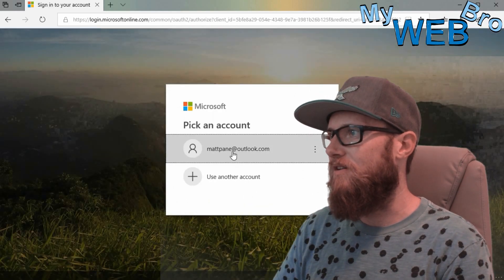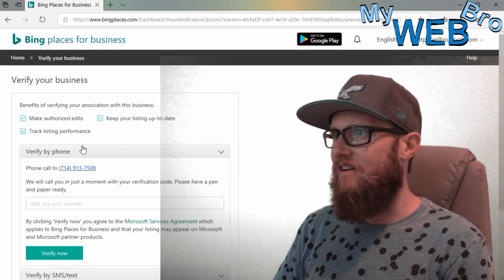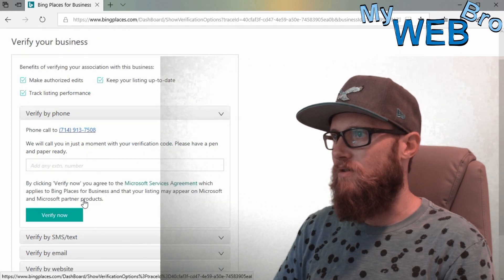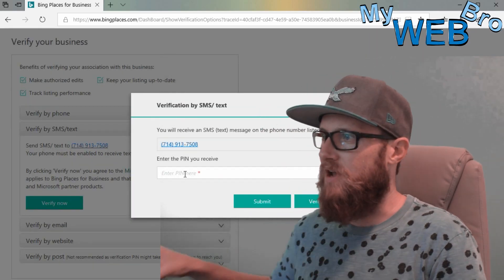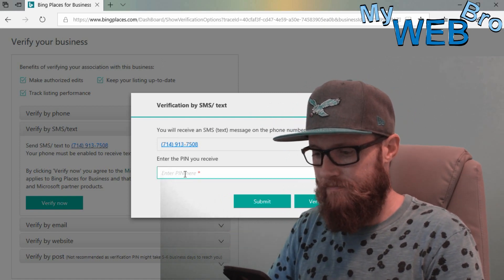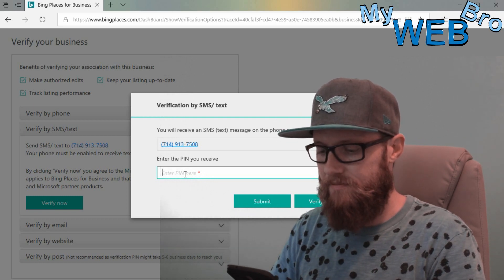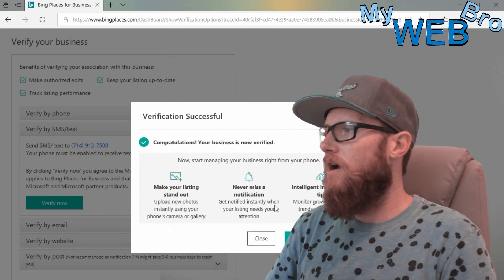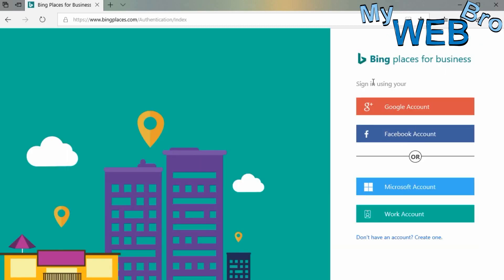I'm going to sign in using my Microsoft account. When I sign in using my Microsoft account, I can verify my business here. I'll do SMS text verification right now — I'm going to get a PIN. There it is: 7-3-1-0-0-4. I'll submit that now. My business is now verified.